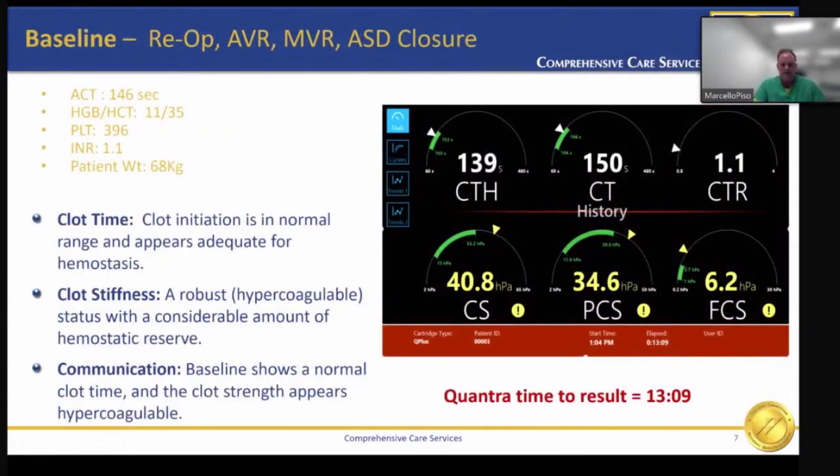Let's look at a case. The following are the baseline results from a re-op AVR-MVR enclosure of an ASD. These cases have a higher propensity for blood usage. The patient's baseline ACT was 146 seconds, HNH was 11 and 35, baseline platelet count was 396, and INR was 1.1. On this baseline, it showed the clot initiation to be in the normal range, which appeared adequate for hemostasis. Clot stiffness showed robust status with considerable hemostatic reserve. The communication we provided the surgeon was normal clot time with hypercoagulable state — and we got these results in 13 minutes and 9 seconds.